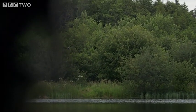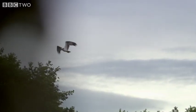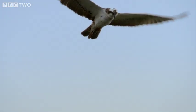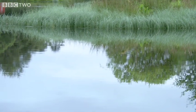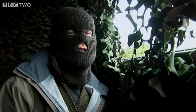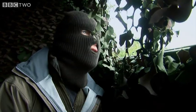Look at that. Wow. Unbelievable. Look at this — it's a flock of ospreys. In 40 years of birding, I've never seen this many ospreys this close together anywhere in the world.